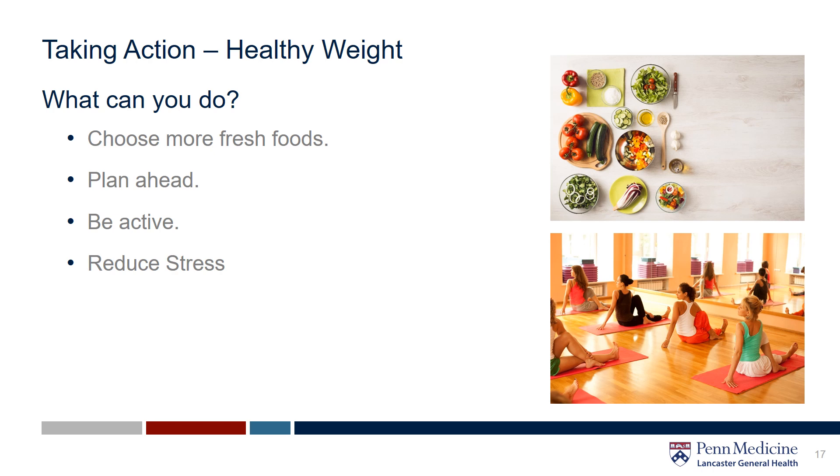So what can you do to maintain a healthy weight? Choose more fresh foods. Plan ahead — planning is the key to success. When you plan your meals and snacks ahead of time, it helps you make healthier choices. Be active and reduce stress. Stress can play a large role on your waistline — it has the ability to make you feel hungrier and crave foods that have a lot of calories and sugar. Finding ways to reduce stress while also being more mindful about our food choices can have a large impact on your overall well-being and the way you manage a healthy weight.